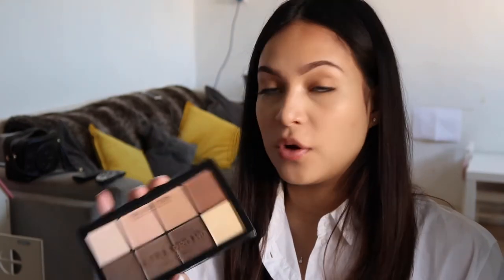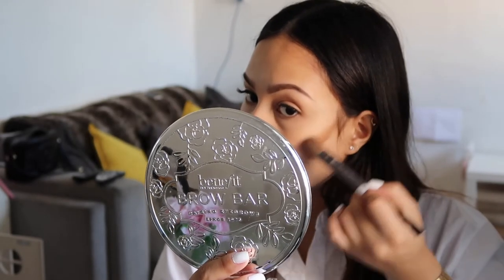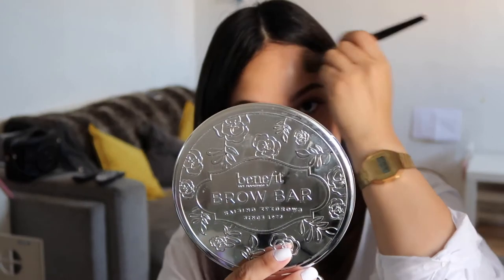Then I go in with this flat Urban Decay brush — this is actually a highlighter brush but I've never used it as one — and I go in with the Revolution Ultra Pro HD Cream Contour Palette, because I have a really round face and I'm pregnant so I'm like swelling through it. So I just get this colour, throw my brush in it, grab a mirror, suck in pretend cheekbones, get my jawline, get my cheekbones.